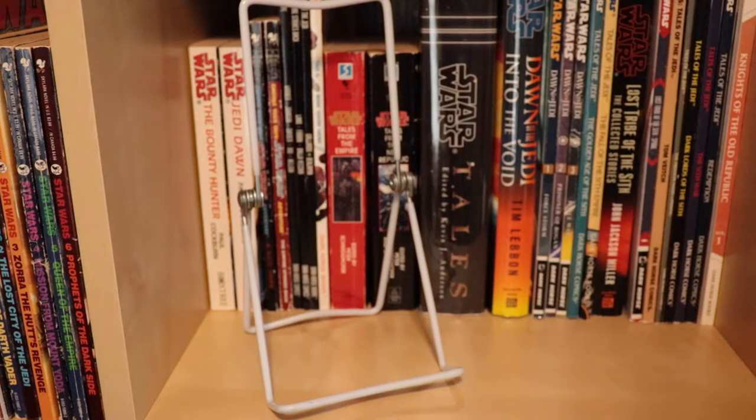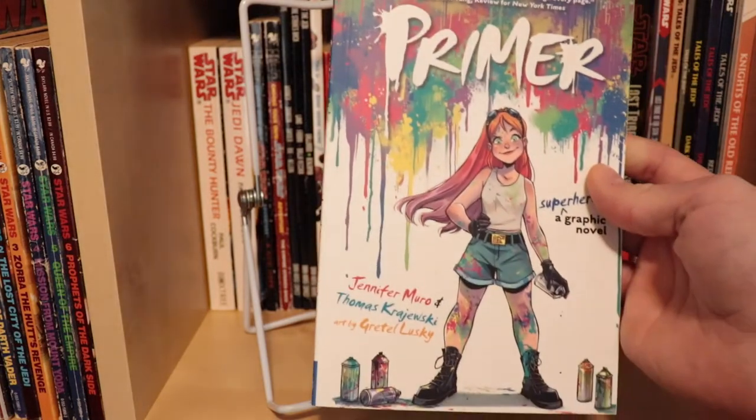Hey everyone, it's Finutia Minute. This week I wanted to talk to you guys about a DC graphic novel from 2020 that I read this week. It's something a little bit more off the beaten path for me, and that is Primer.